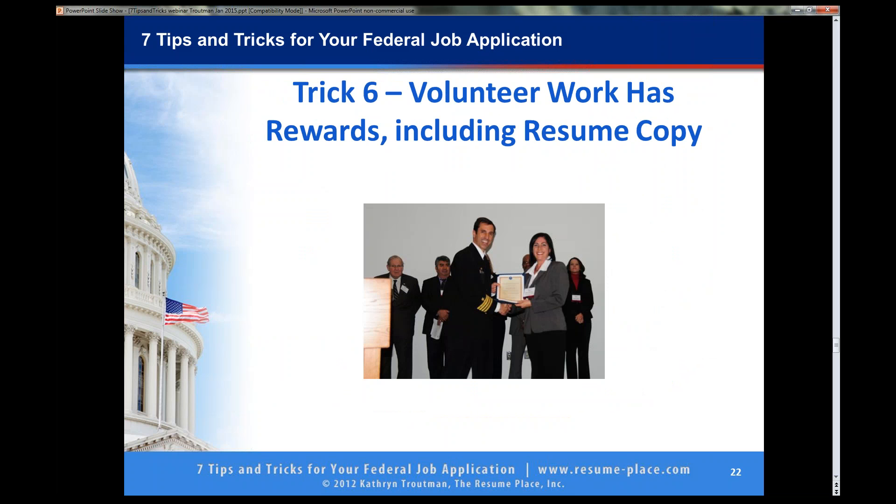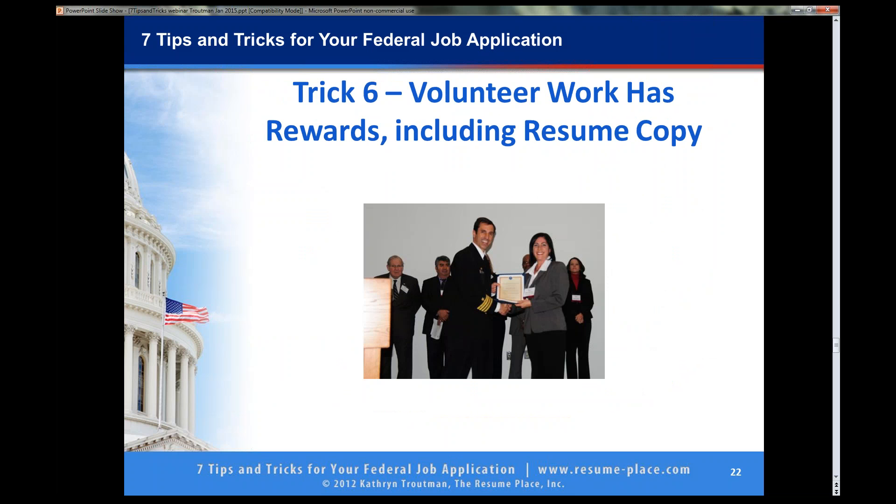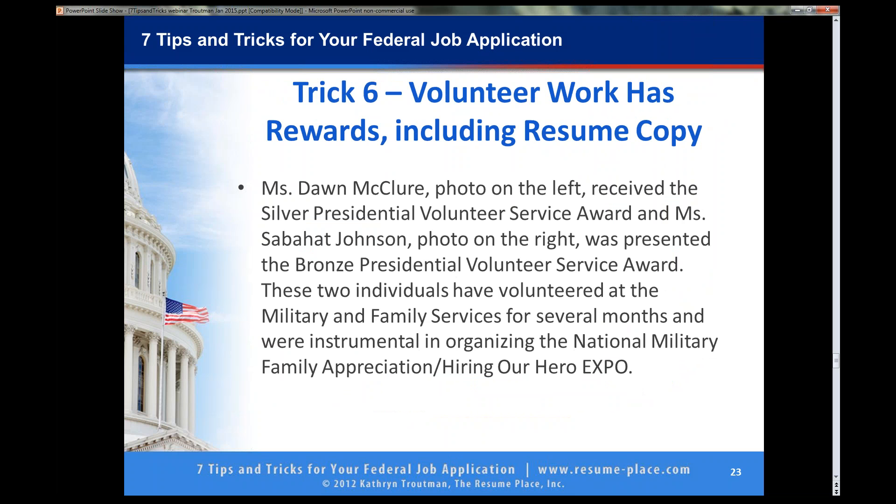Trick number six is that you can add volunteer work into your resume. This is a person at Bolling Air Force Base who was a very dedicated volunteer — that is Dawn McClure. She received the Presidential Volunteer Service Award. The point I want to make is that you can add your volunteer service work into your resume as a job block. She did not make any money in this job, but she worked there a couple of years. Her keywords are advocate, separation counselor, intake assessments. The all-cap keywords still apply whether you are paid for the job or whether it is a volunteer position. She did get a position in Texas when they relocated, in Human Resources — so this resume format did work for her.